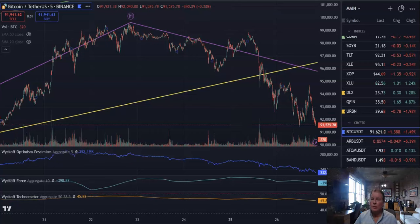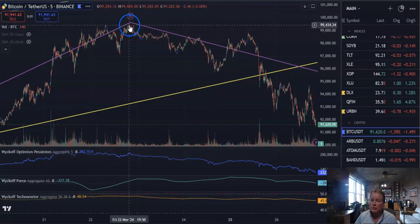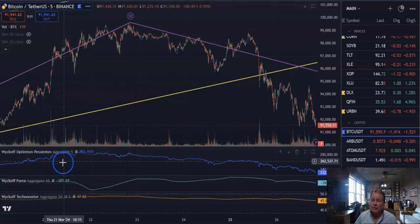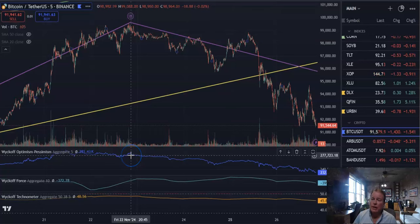Good afternoon, Todd Butterfield, wycoffsmii.com, learncrypto.io. In front of us is the Bitcoin five-minute chart on Binance. As we rallied up into that purple wave three high, volume was not behind it, as shown here in blue — that made that rally a little bit suspect.